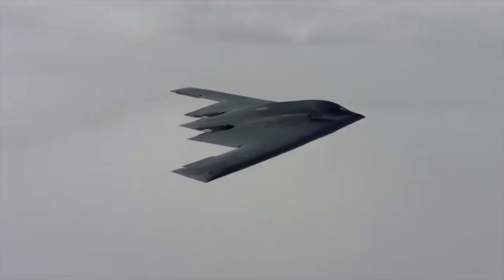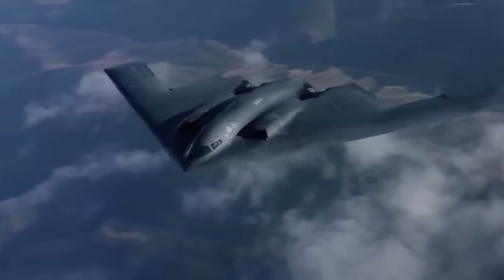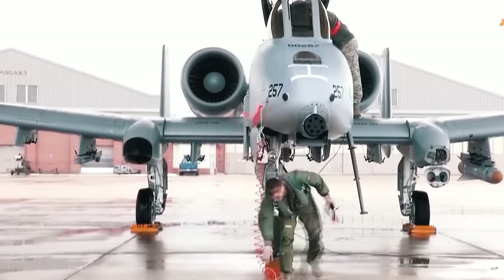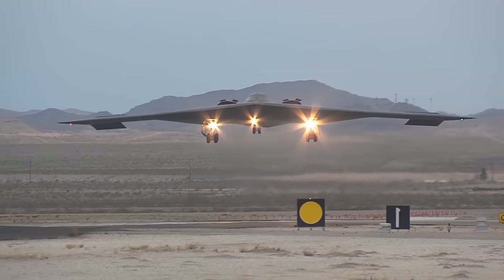The prospects for the B-21 Raider are intriguing, with plans to integrate cutting-edge weapon systems. Click on the link on your screen to check out another of our videos.